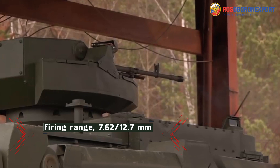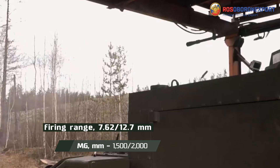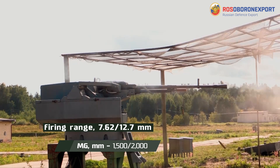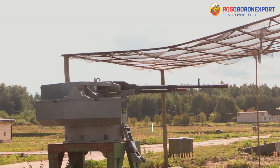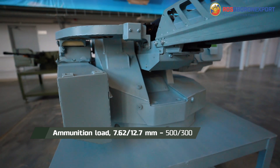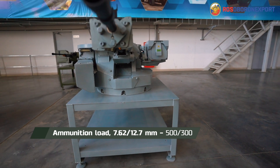Firing range for a 12.7 mm machine gun armed module is up to 2,000 m, while the one with a 7.62 mm machine gun is effective at distances of up to 1,500 m. Ammunition load is up to 500 cartridges of 7.62 mm caliber or up to 300 cartridges of 12.7 mm caliber.